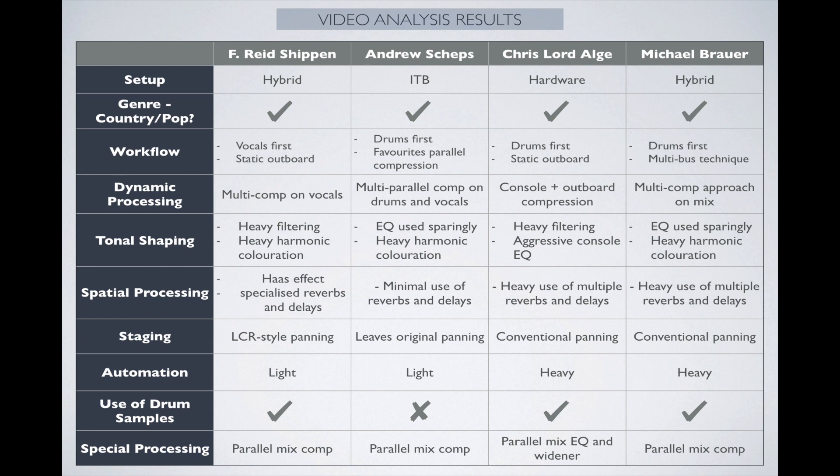I'm going to show these results with a table. You have the engineers at the top and the processes analyzed on the side — this is a slightly simplified version for the purposes of this presentation. The idea is to present a blueprint for mix analysis and show this concept of a modern apprenticeship method: still learning from mentors, but breaking down online video tutorials rather than being present in the studio — which also means you can learn from more than one mentor at the same time.